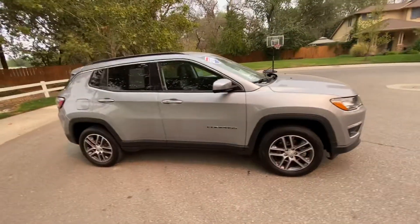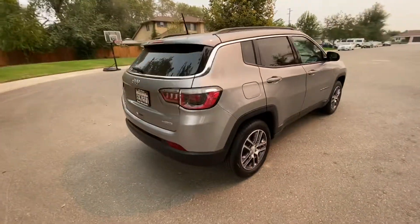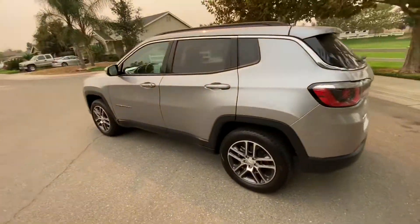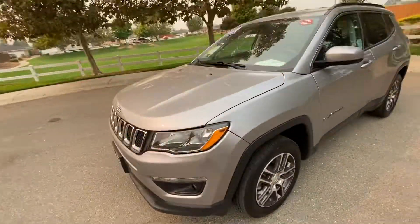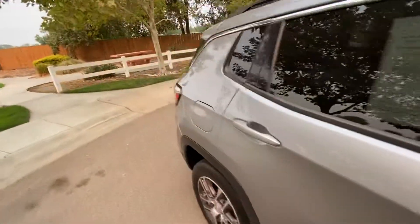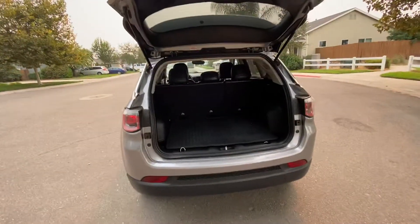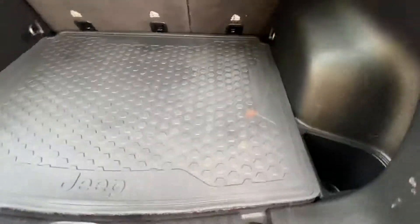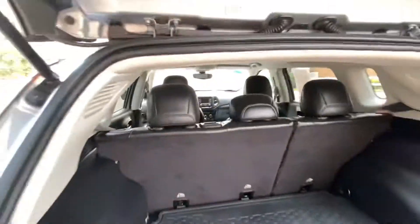Check out this 2018 Jeep Compass — it's got a little over 59,000 miles on it. This is the four-wheel drive version, they call it the Latitude model. The back area has plenty of storage; whoever owned it before stuck this mat in there, or it came with it — not sure which, but it's a nice thing to have. Those seats will of course fold forward so that you have more room.